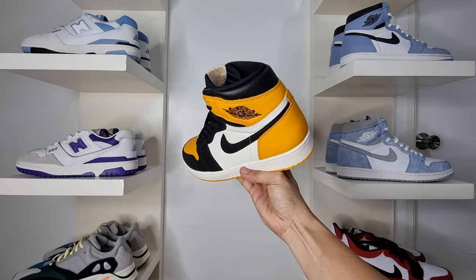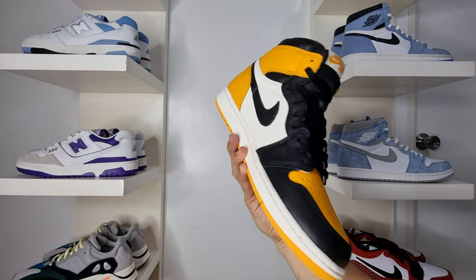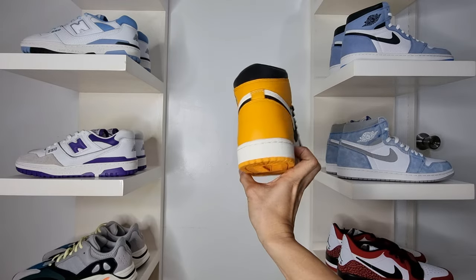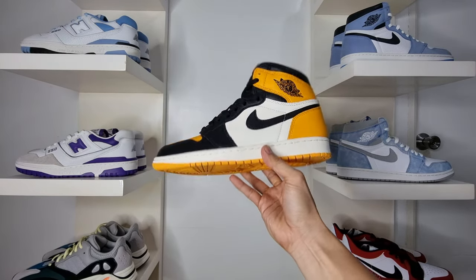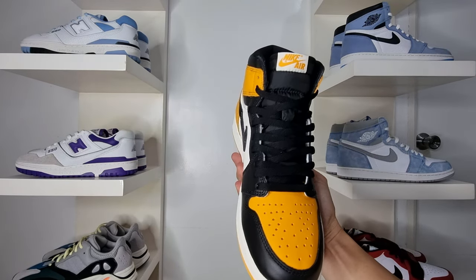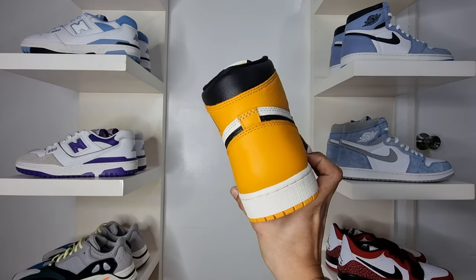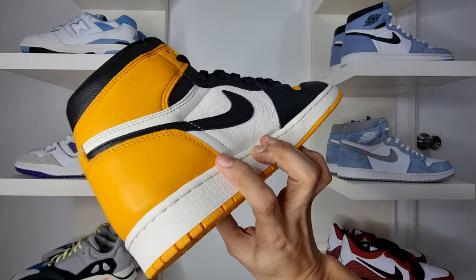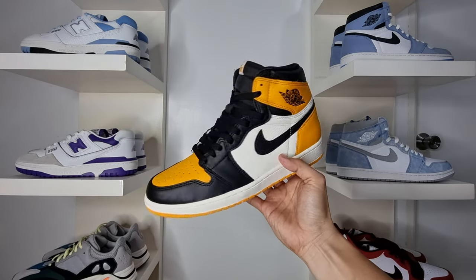The Air Jordan 1 High Taxi or Yellow Toe is dressed in a Taxi, Black, and Sail color scheme. This offering of the Air Jordan 1 comes in the classic black toe style blocking. Instead of university gold that was used on the Shine Down sample, this features a taxi yellow contrasting accent inspired by the Air Jordan 12. A white sail midsole and a yellow rubber outsole complete the design.